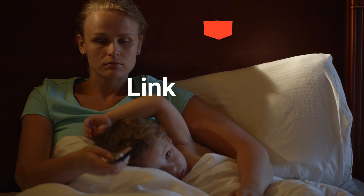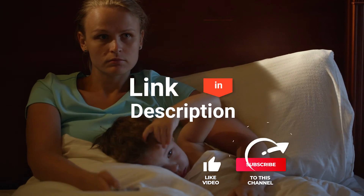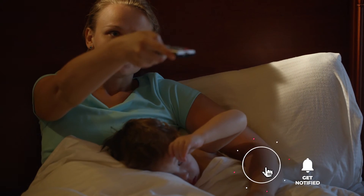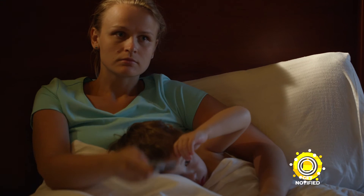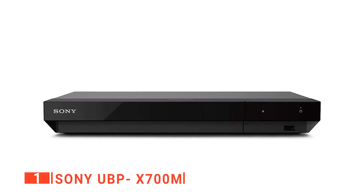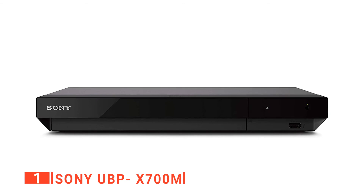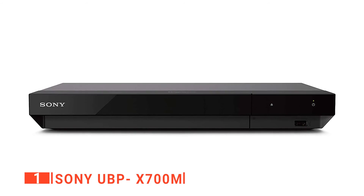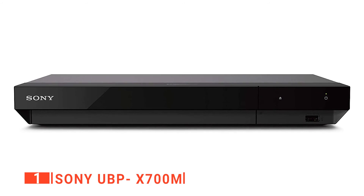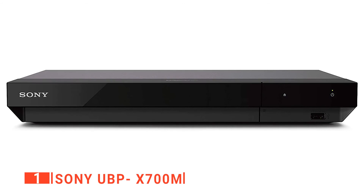Before we reveal number one, be sure to check out the description below for the newest deals on each of these items, and be sure to subscribe if you want to stay up to date on the best products on the market. Finally, our top Blu-ray player is the Sony UBP-X700M. If you want an easy, affordable route into the world of 4K Blu-ray, then the Sony UBP-X700M is a great contender.